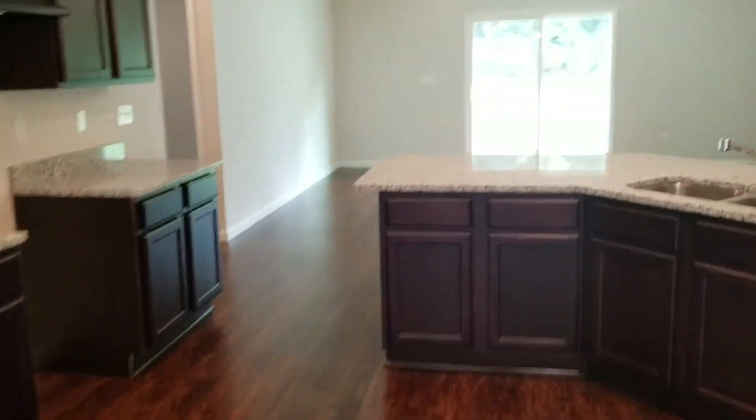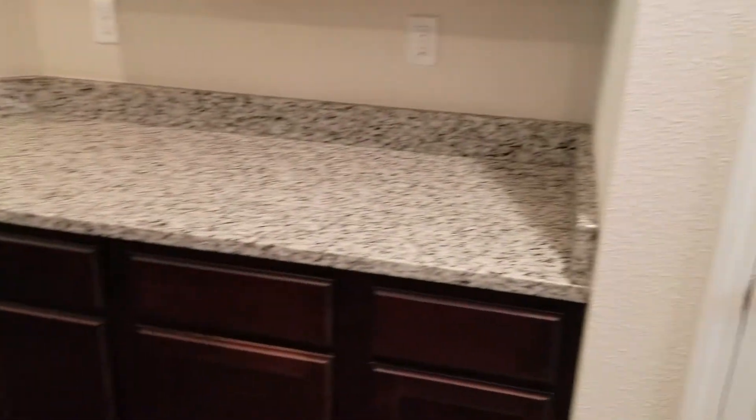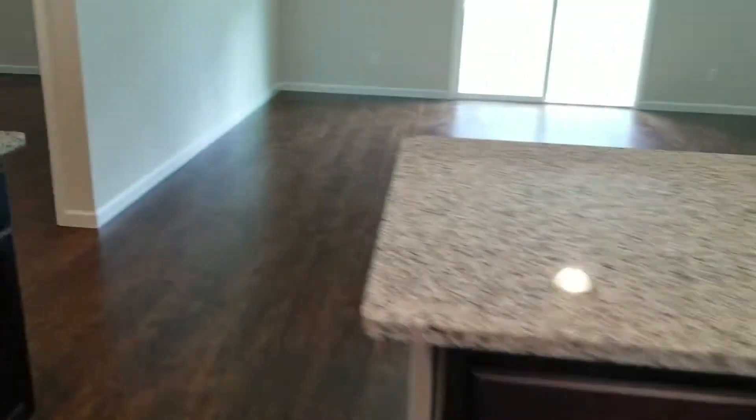Here we have the dining room. And here is the kitchen. And here we have the living room.